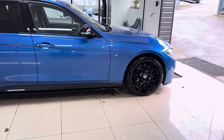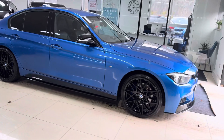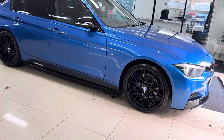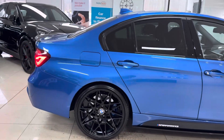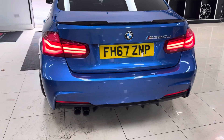The car is a Shadow Edition, so it receives the M Sport Plus package, which gives you plus brakes, privacy glass, and Harman Kardon, as well as some nice Shadow Edition extras such as the darker rear lights — full LED and darkened from BMW. I really like that little touch. You also get gloss black exhaust tips.